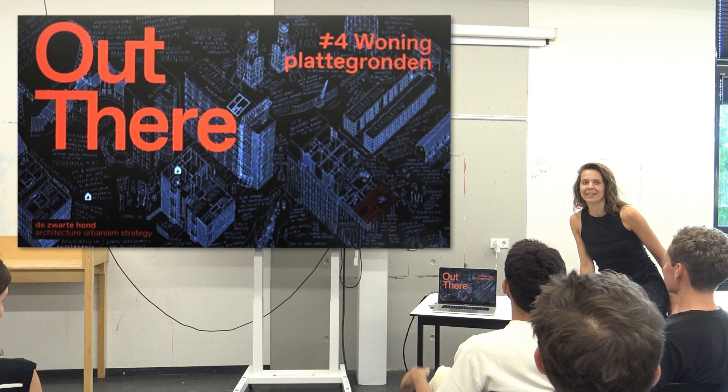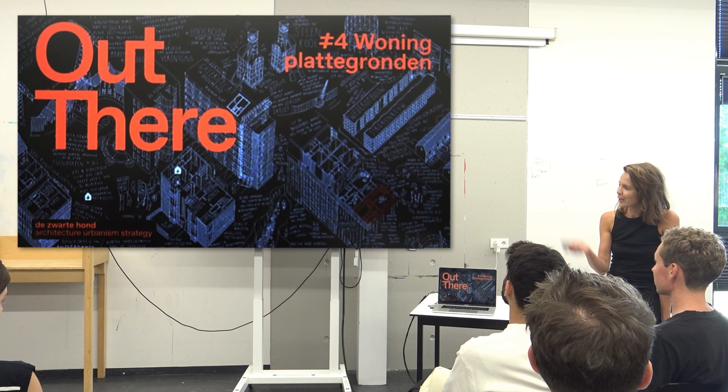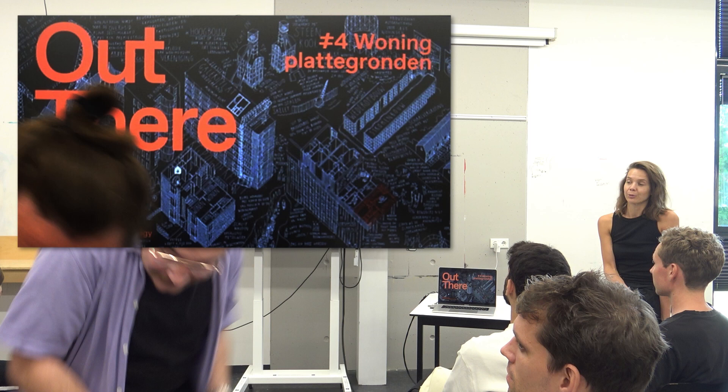Thank you all. I will also switch because it's Friday, end of the day, so I think we can all play back a bit. Thanks for inviting me. I will first shortly tell about the Zwarte Hond, on request from you, for people who don't know the office or don't know the purchase of the Zwarte Hond. And then I will start the story about the floor plan.